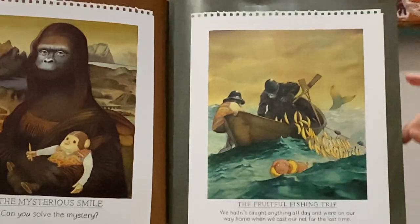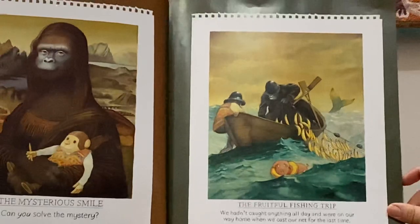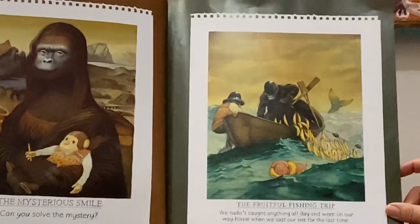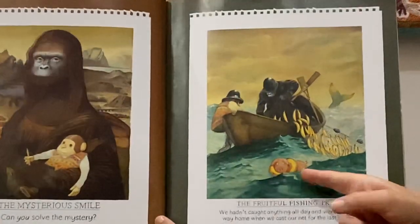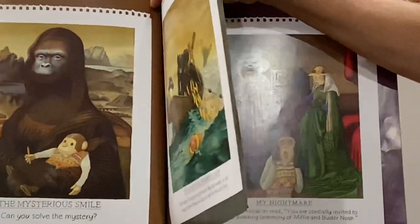The fruitful fishing trip — we hadn't caught anything all day, and on our way home when we cast our net out for the last time... and they've caught a pig! Look at that. And a whole lot of bananas. I wonder why bananas.